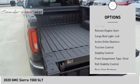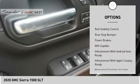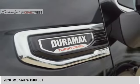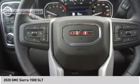Power windows with safety reverse. Remote engine start. Cargo bed light. LED. Active grille shutters. Traction control. Stability control. Front suspension type: strut. Roll stability control. Rear step bumper. Power brakes.